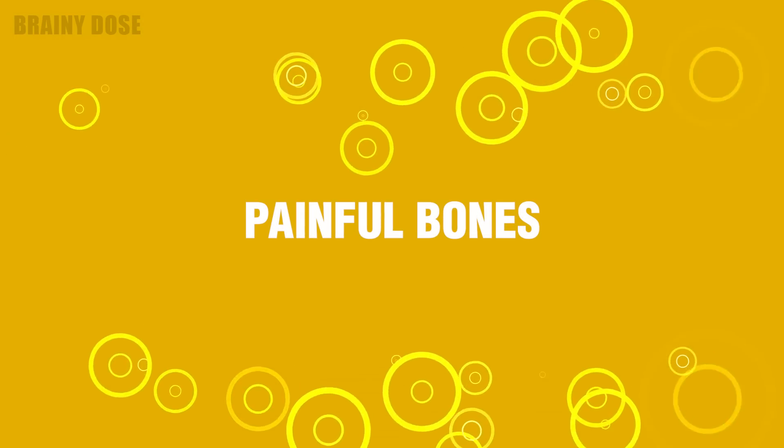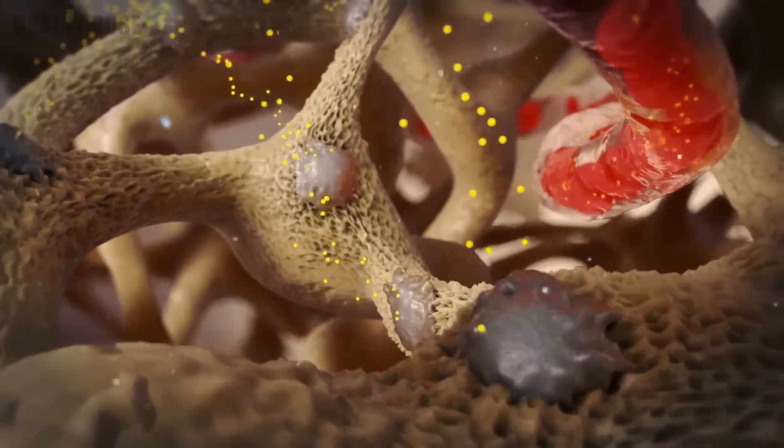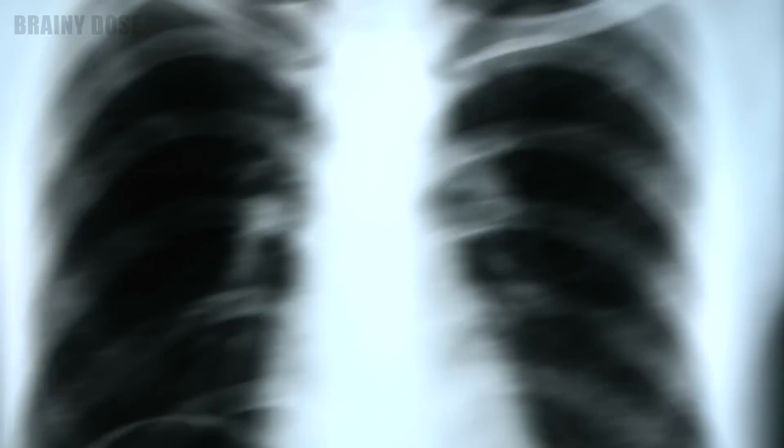Number 2 – Painful Bones. Your bones stop growing once you've reached adulthood, but old bone tissue is regularly replaced by new tissue. Vitamin D is vital for ensuring bone tissue replacement, and a serious deficiency can cause bones to soften. This condition is known as osteomalacia, or adult rickets, and can lead to osteoporosis.